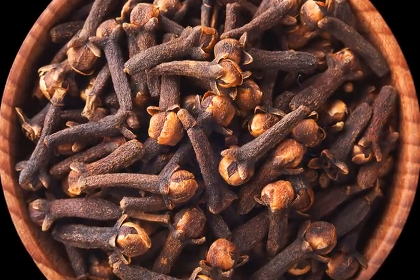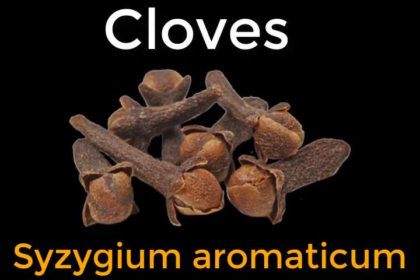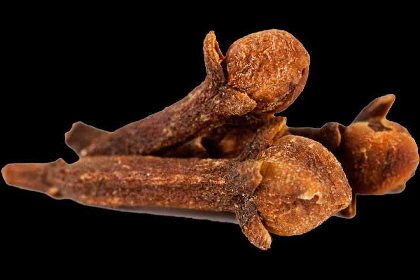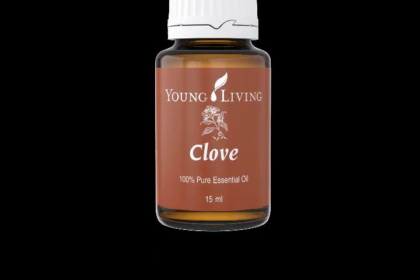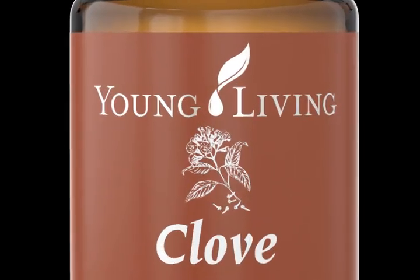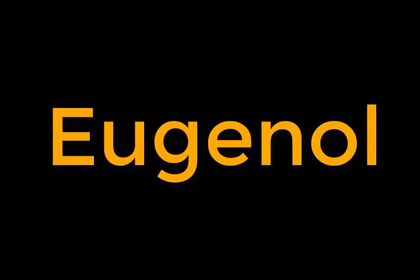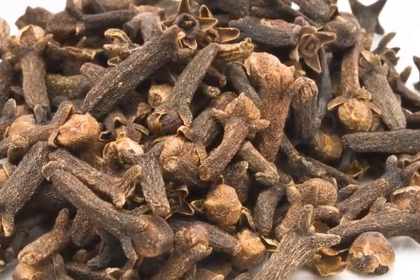Cloves are known all over the world. They are native to Indonesia and have been used as a spice and medicine for centuries. What we see as cloves are actually the dried flower buds of the clove tree. Clove oil, leaves, and dried buds are very popular worldwide. They contain a substance called eugenol, which is effective against bacteria and fungus, and is also a powerful natural antioxidant with anti-inflammatory properties.